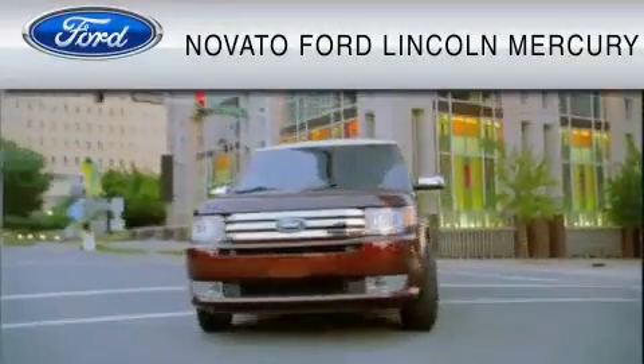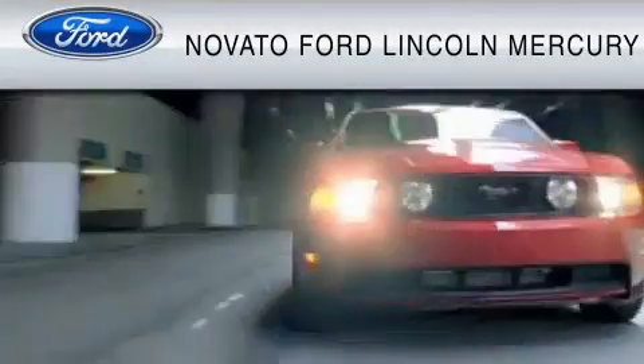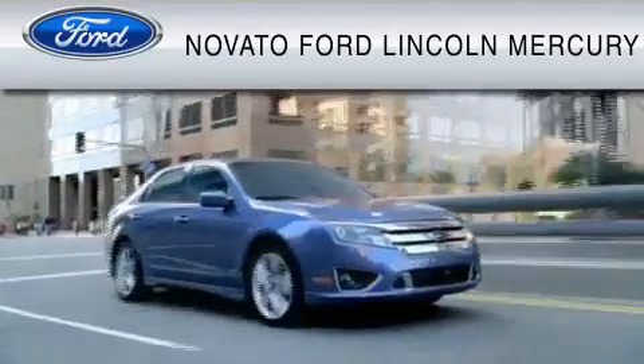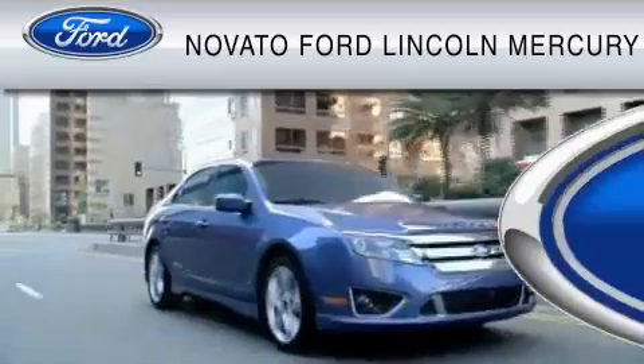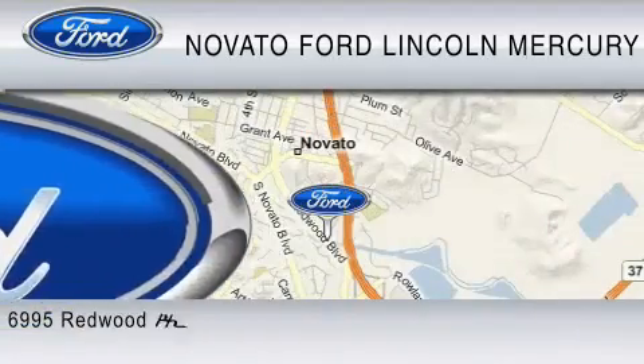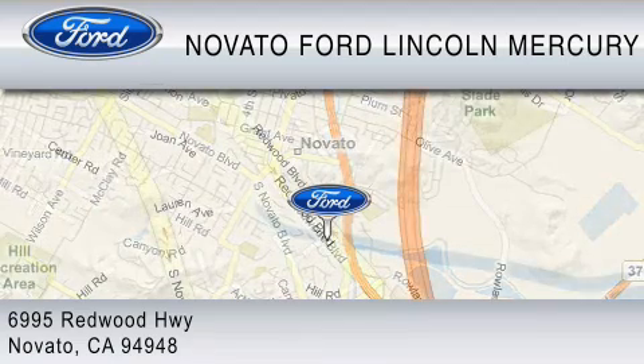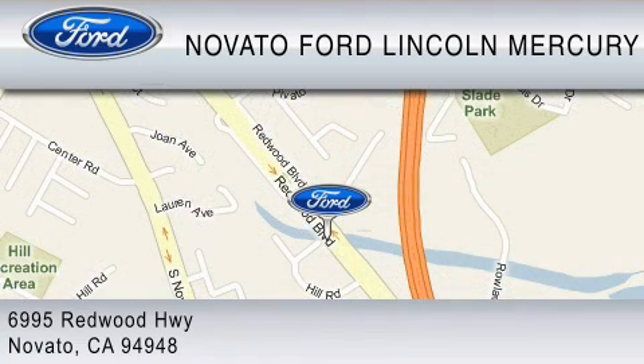This vehicle is available now at the five-time Presidential Award-winning Novato Ford. For your convenience, shop in person or online 24-7, where every new Ford comes with Novato's Red Carpet Customer Care. We earn your business every day, the Novato way. Thank you for considering a new Ford and your purchase from Novato Ford.